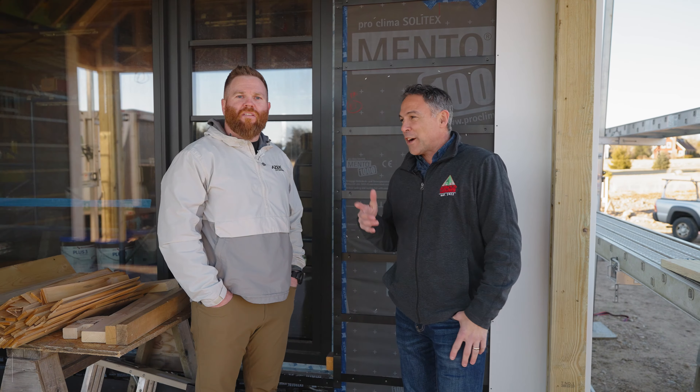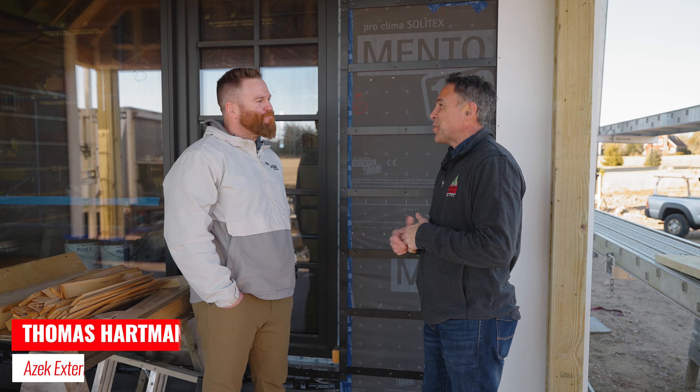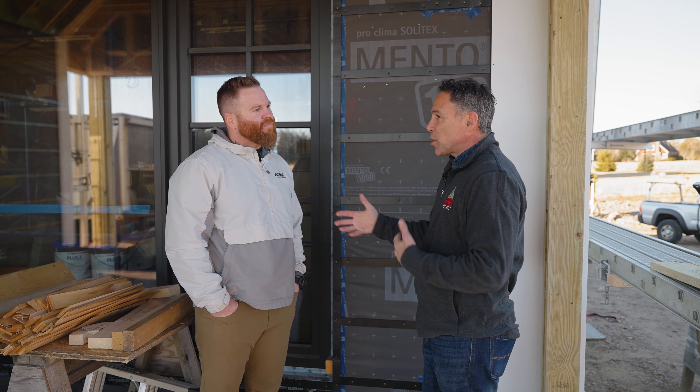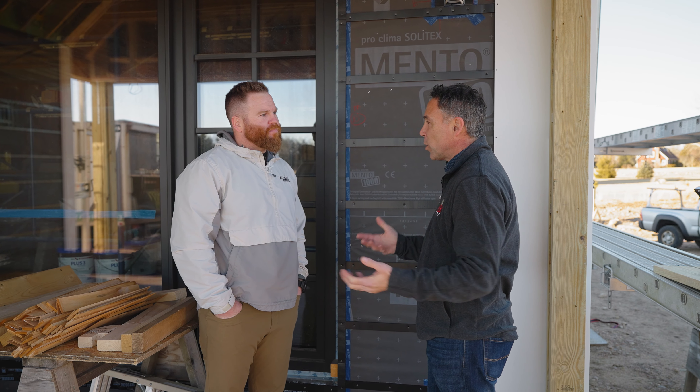Today with our exteriors expert from Azek Exteriors, Thomas Hartman. Thomas, thanks for joining us here today. We want to talk a little bit about what's special about this home here on the exterior. Maybe you could walk us through what we're working with here today and how it goes up.